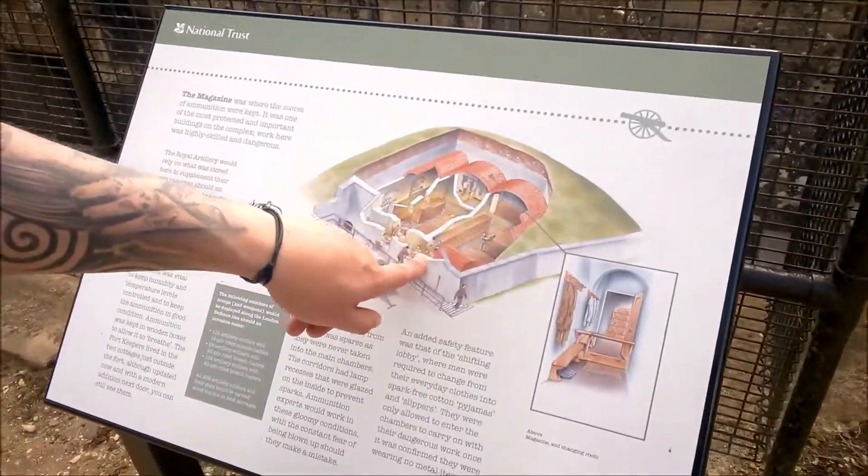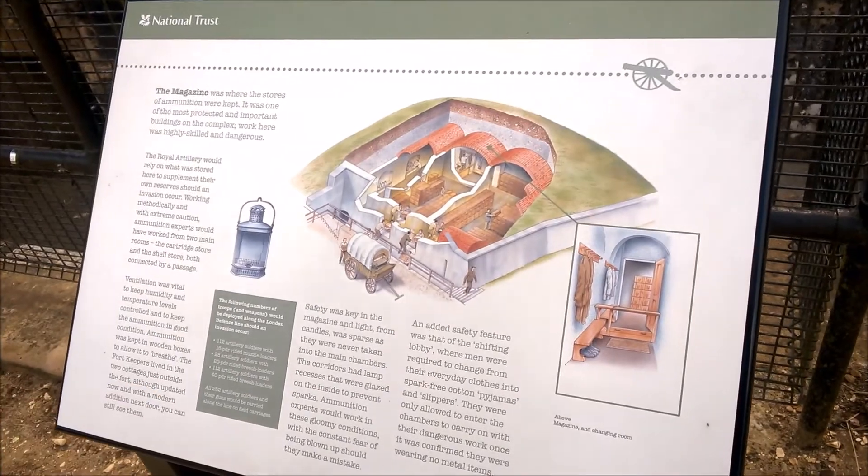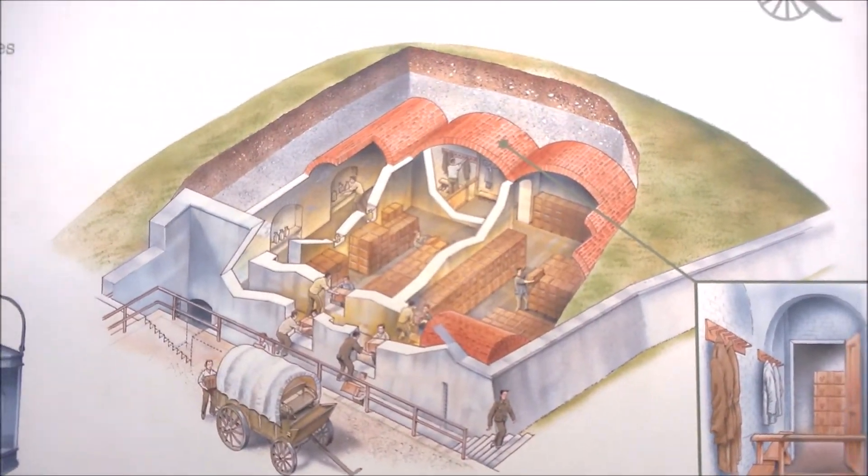There's the magazine, which we mentioned — obviously the ammunition stores. That's why the building is very heavily lined, should it have gone up.